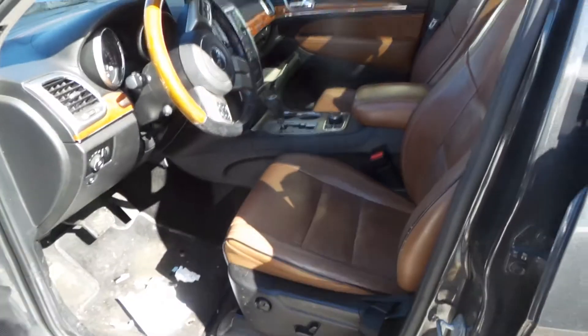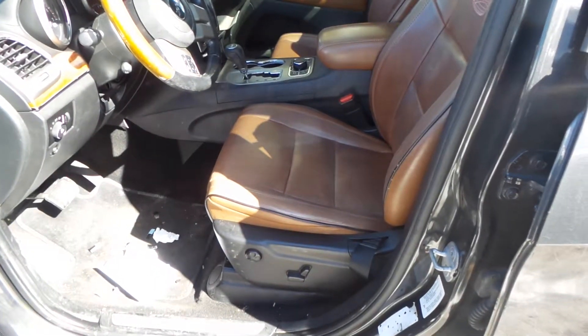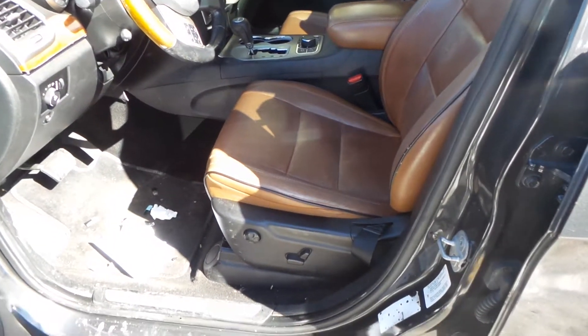On this side we have a blue interior. These seats are brown leather.